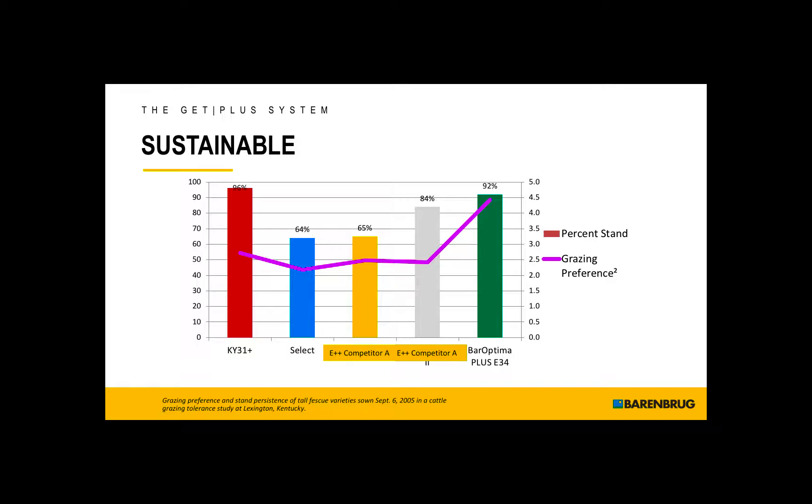BarOptima Plus E34 has been proven to be sustainable. This is a persistence trial, as well as a grazing preference trial. You can see on the left, the Kentucky 31 — after four years of grazing, 96% of the stand is remaining. The BarOptima Plus E34 has 92% of the stand remaining. But something really interesting is the grazing preference portion shown here — you can see that the BarOptima Plus E34 was much more highly preferred, and certainly the animals camped out on this. It did very well as far as persistency.